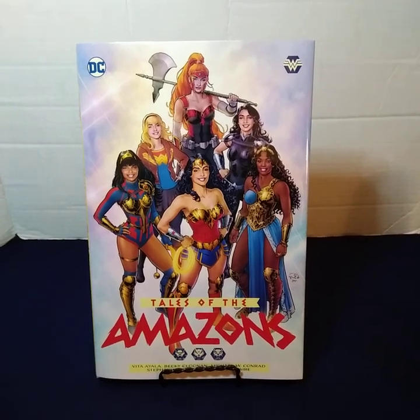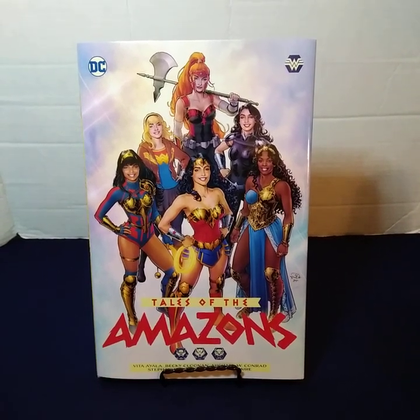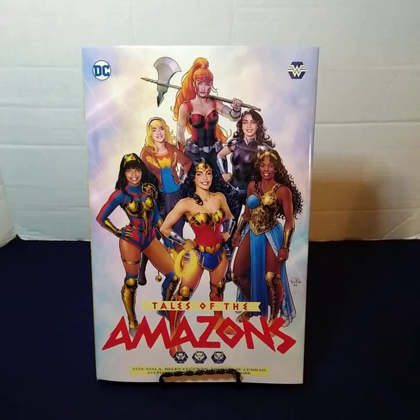Hello, I'm Brett and I will be taking a look at the Tales of the Amazons hardcover. This book has a price of $24.99 or $33.99 Canadian and it has a page count of 176 pages.